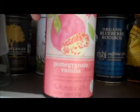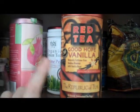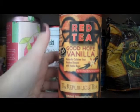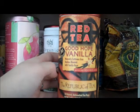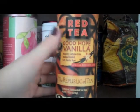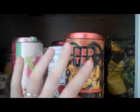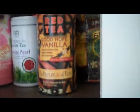Back here I have a pomegranate vanilla — anything vanilla — and this is so delicious. Every time I have someone try this, they go crazy and try to find out where to buy it. I can't really find it anywhere anymore; I got it on Vitacost a while ago. It's a vanilla rooibos tea, it's caffeine free, and it's so delicious. If you love vanilla, you'll go crazy for it.